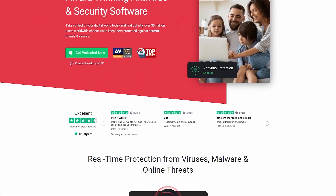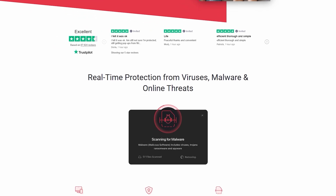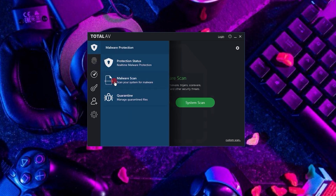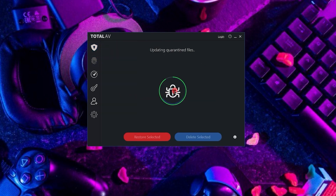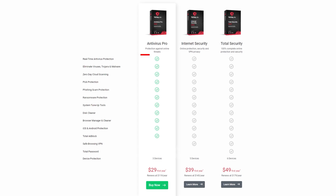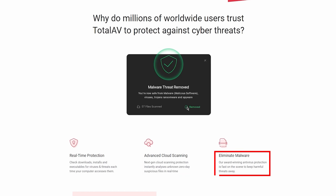Next up is TotalAV, an antivirus software that's all about guarding you against the myriad of threats lurking online. They're renowned for offering a bunch of tools and features, and the flexibility in choosing a plan that suits you. Their starter pack is the Antivirus Pro Plan, priced at around $30 for the first year, loaded with essentials for keeping your device secure — including real-time virus protection that's easy on your system's resources, plus advanced zero-day cloud scanning to stay ahead of the newest hacking tricks.